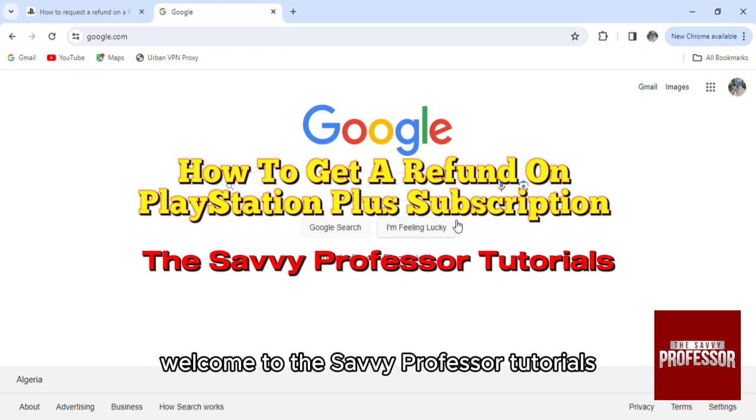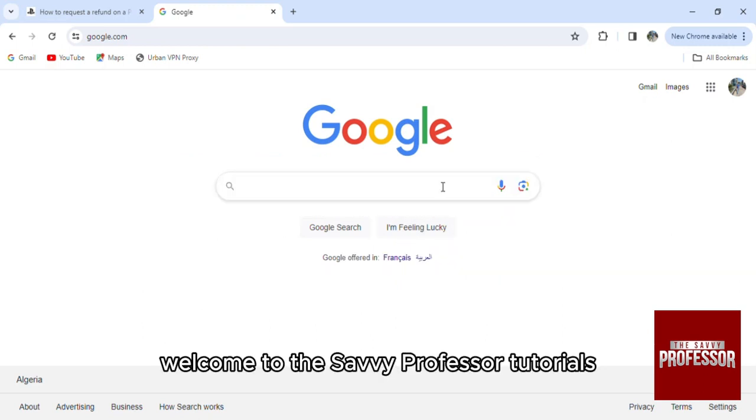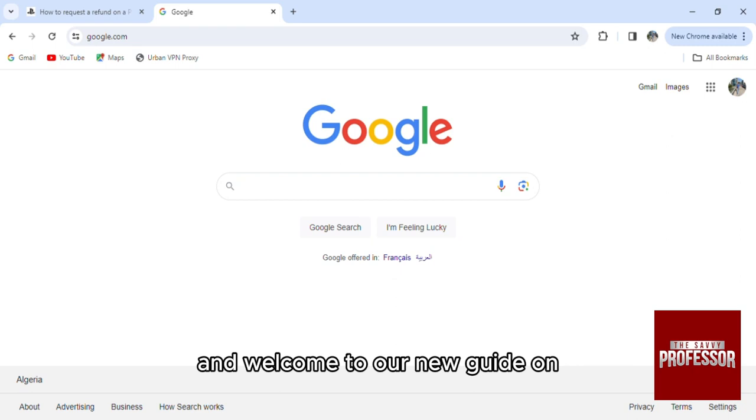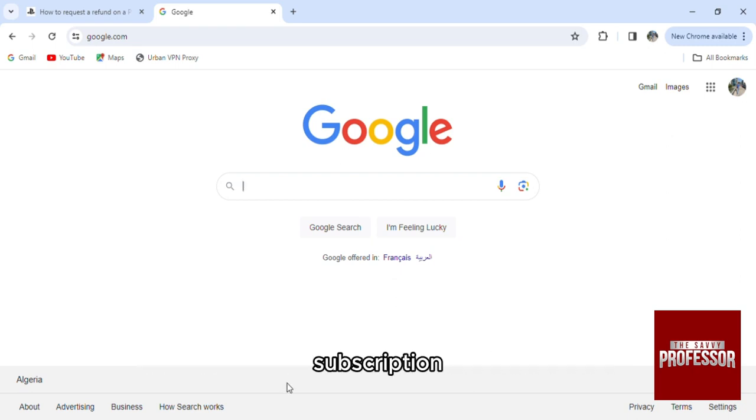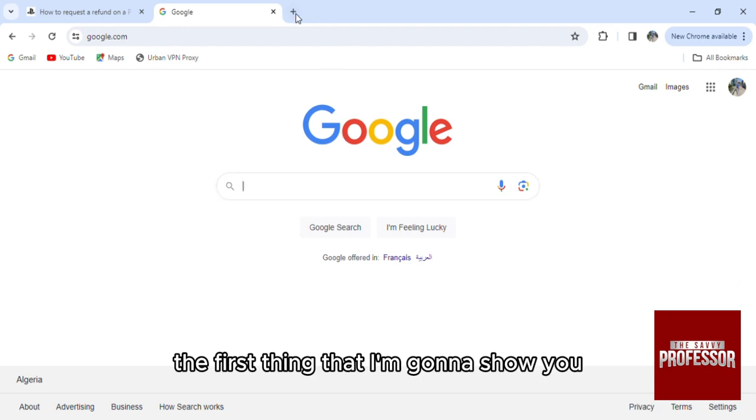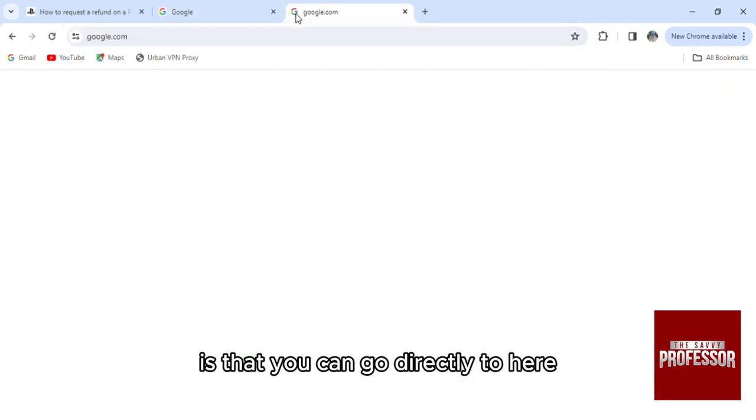Hello everyone, welcome to the Selfie Professor tutorials and welcome to our new guide on how to get a refund on your PlayStation Plus subscription. The first thing I'm going to show you is that you can go directly to the PlayStation official website.